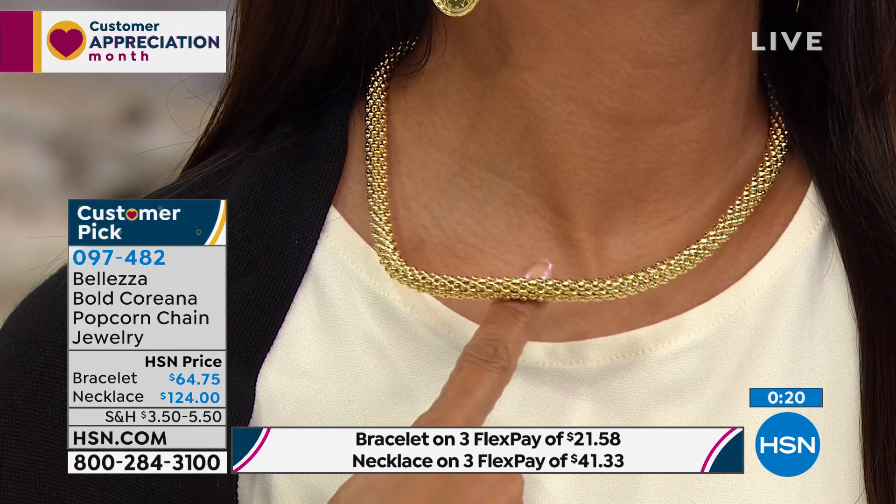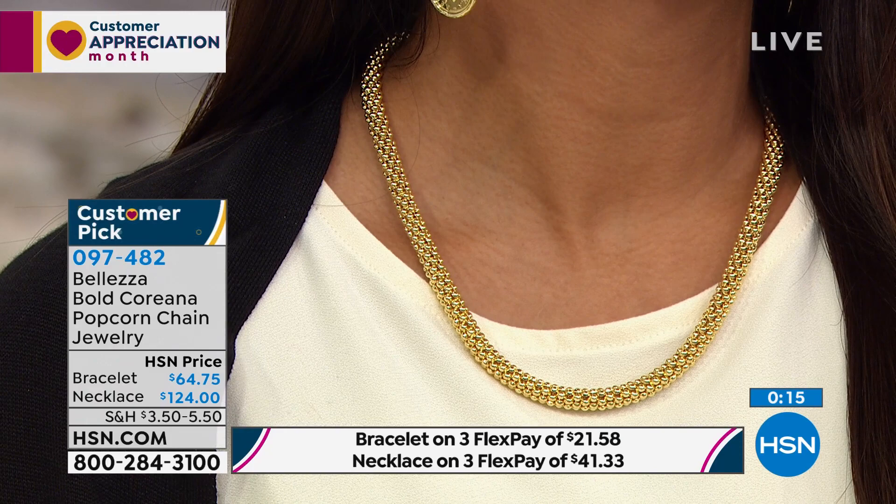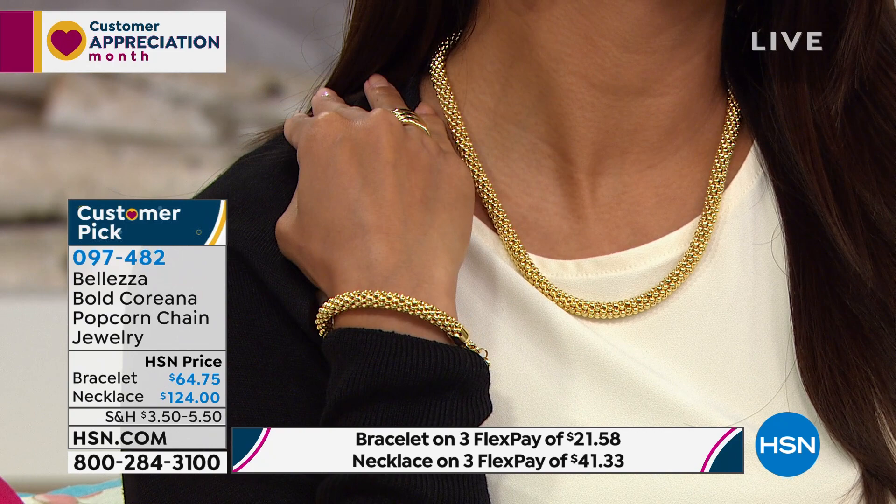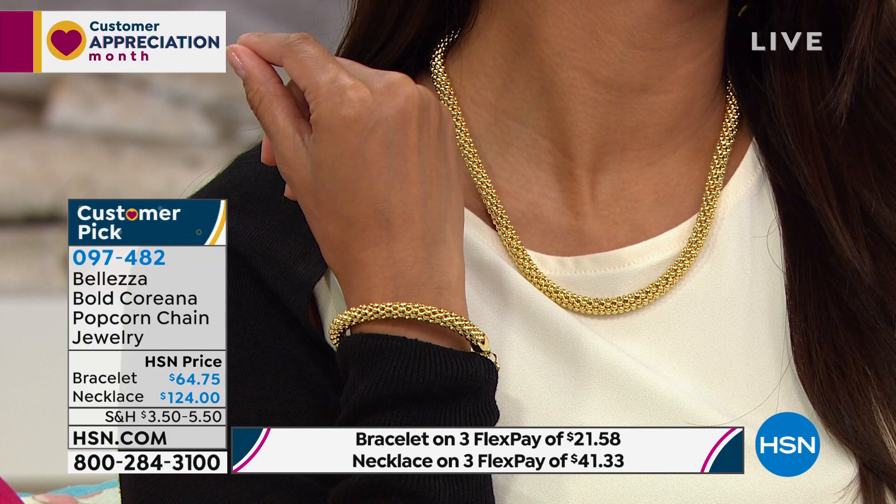A lot of you will enjoy pairing it back to the matching bracelet for that completed suite — that stunning look from top to bottom. The bracelet is equally comfortable and beautiful. You can see it on Val — we have both available right now. If you want flex pay, you can break it into three equal monthly payments: the necklace would be $41 and change, and the bracelet would be $21.58.